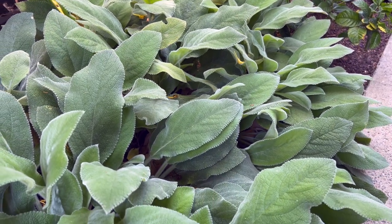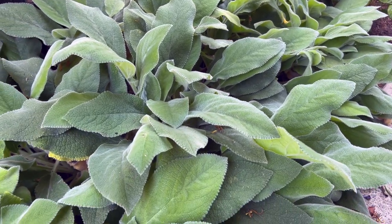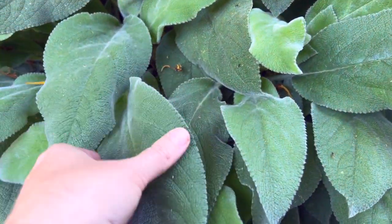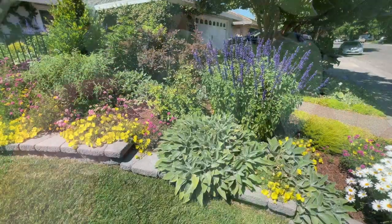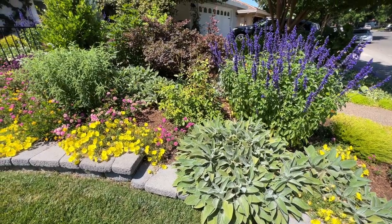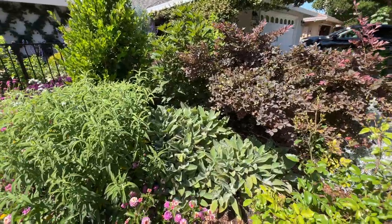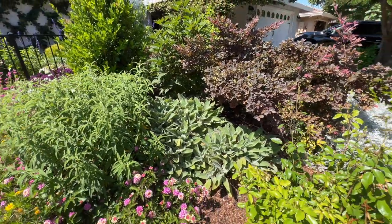As you can see here in this patch of Helen von Stein lamb's ear in my side yard, it still has that soft, fuzzy, silvery green foliage like other kinds of lamb's ear, but this kind has big leaves — almost bigger than the size of my hand. I love the mounded form of this plant and how much it pops in contrast to other foliage. It is just an addition I don't think I could live without in my garden.